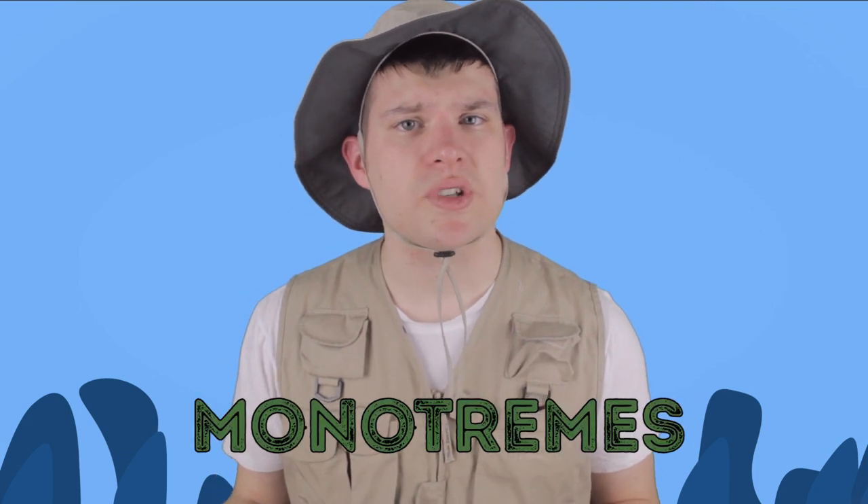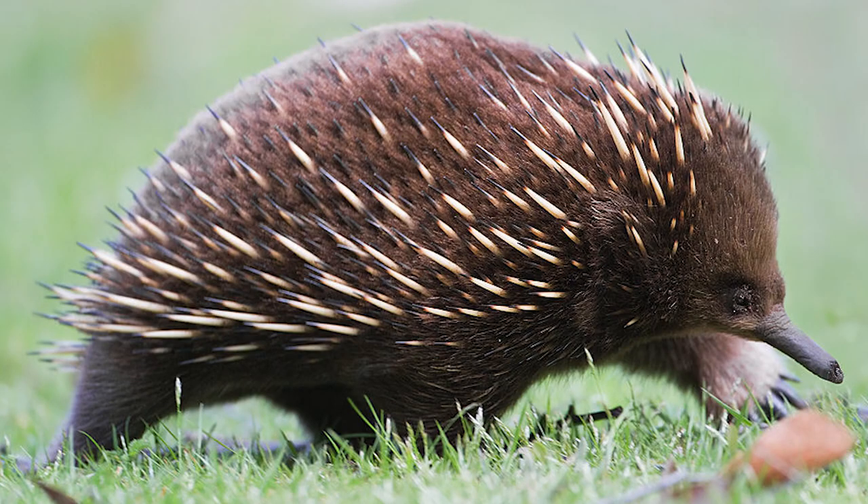While most mammals have live births, something really interesting about the platypus is that it's only one of two mammals that lay eggs. A platypus belongs to a primitive species of mammal known as monotremes, and they share this trait with only the echidna.